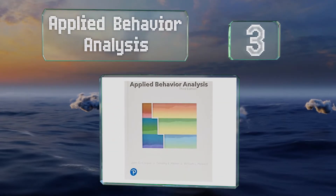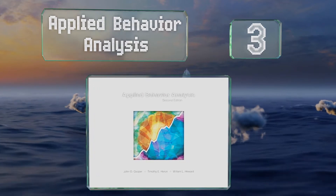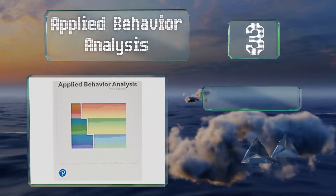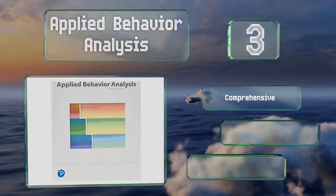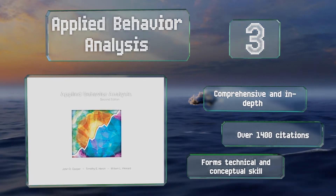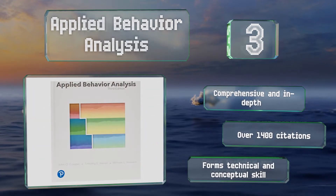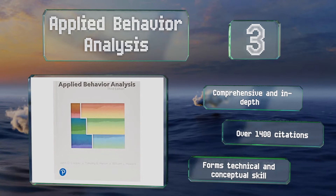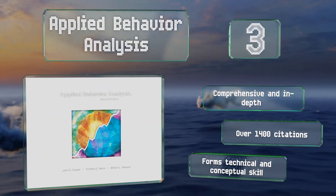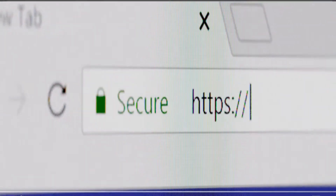Nearing the top of our list at number three, if you're taking a course in research methods or basic principles, it's likely that you'll encounter Applied Behavior Analysis from Cooper, Heron, and Hewitt. It's packed with tools to help you succeed, including over 100 graphs and a glossary of more than 400 terms. It's comprehensive and in-depth with over 1,400 citations and builds both technical and conceptual skill.